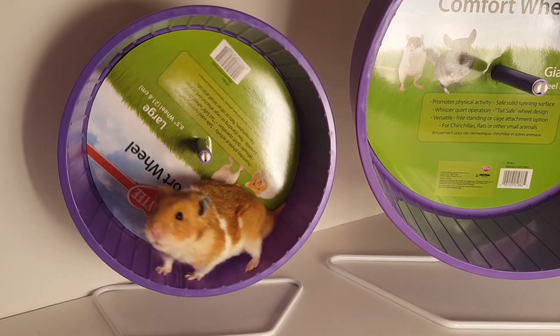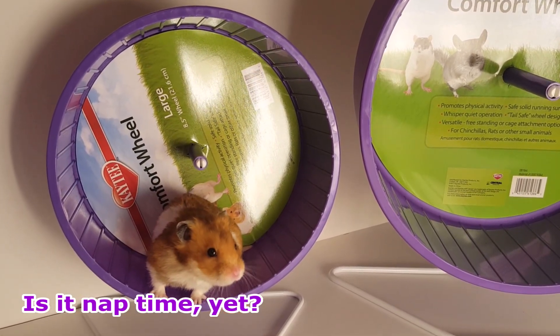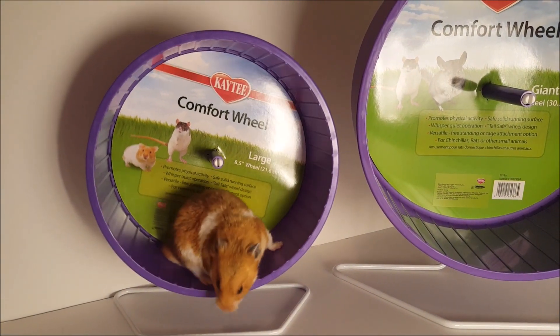The 12 inch wheel is also deeper, making it a great option if you have a larger hamster who can handle pushing it around. Overall, we think it's a great wheel, and a big thank you to Chewy.com and Katie.